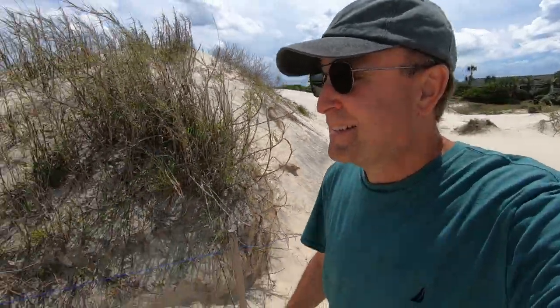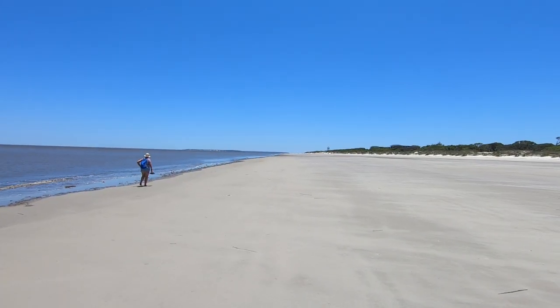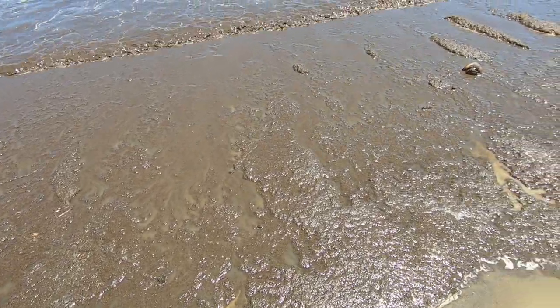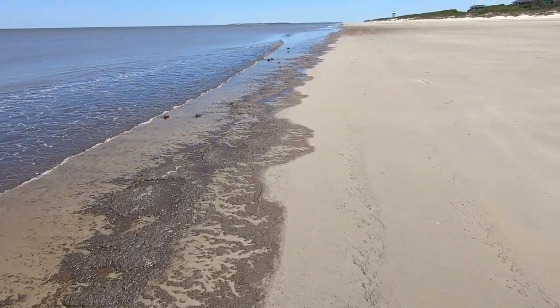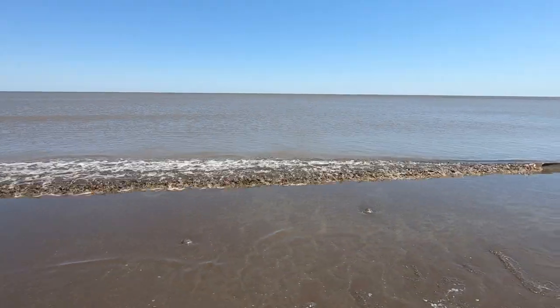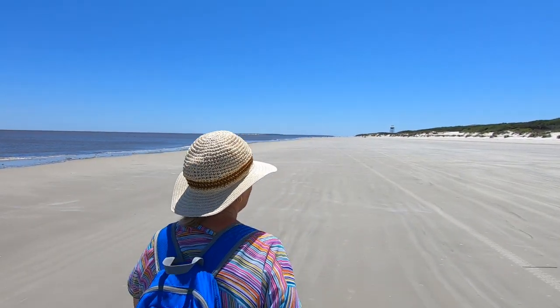It looks like a good walking beach — yeah. And a good walking beach it was. The only thing we didn't like was that the water was somewhat muddy and cloudy. We read that this is common here because two large rivers drain into the ocean nearby. Otherwise the beach was beautiful and mostly undeveloped.